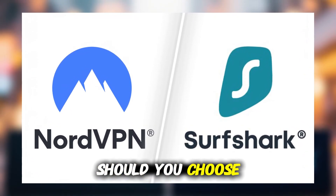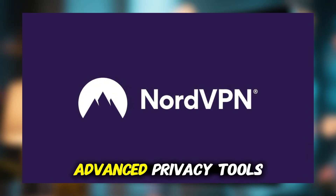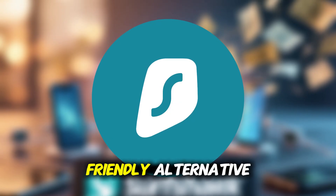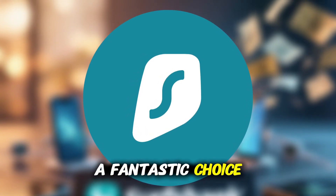So which one should you choose? In my honest opinion, NordVPN is the best option overall if you want the fastest speeds and the most advanced privacy tools on your Windows PC. But if you want a budget-friendly alternative that still packs in premium features and unlimited devices, Surfshark is a fantastic choice.